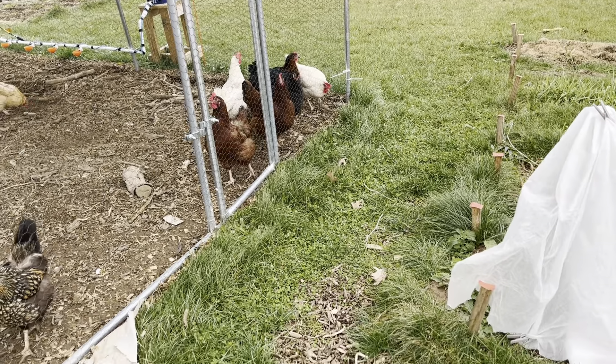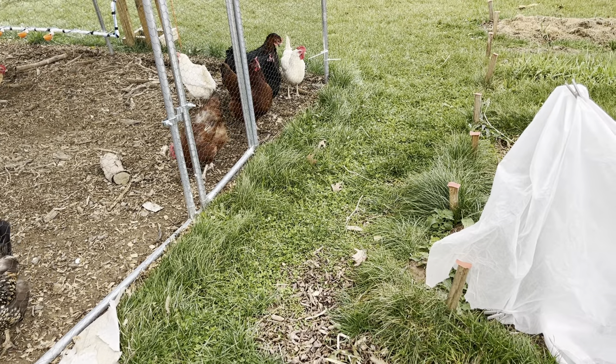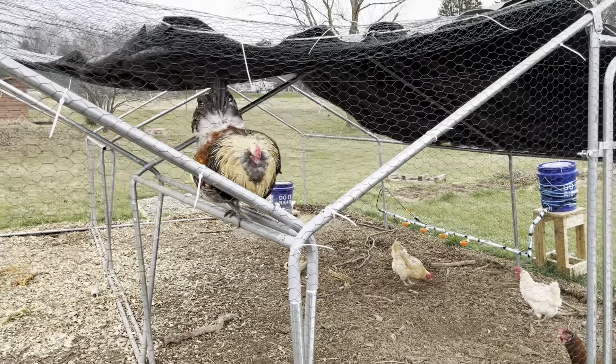So if you like this kind of stuff, please like, comment, and subscribe, and follow my chaotic Facebook page for more Realistic Kitchen and Gardens. Say bye, Leo!